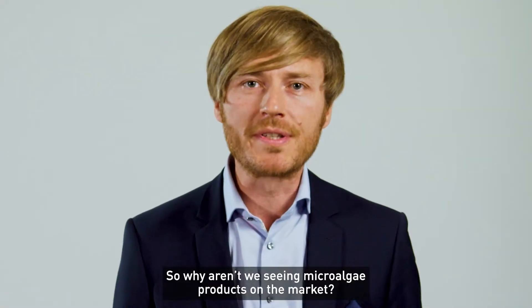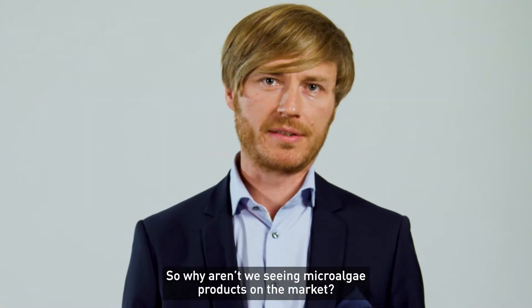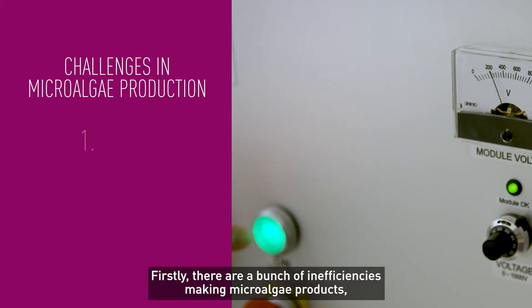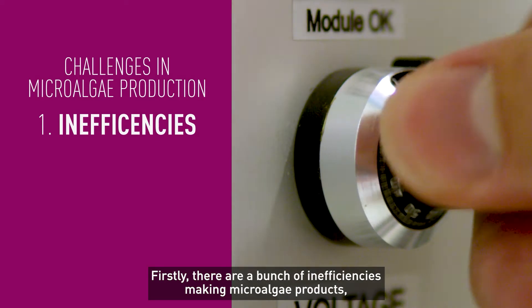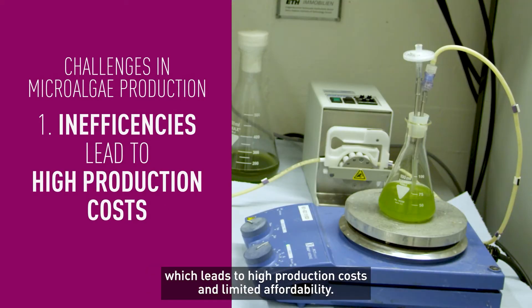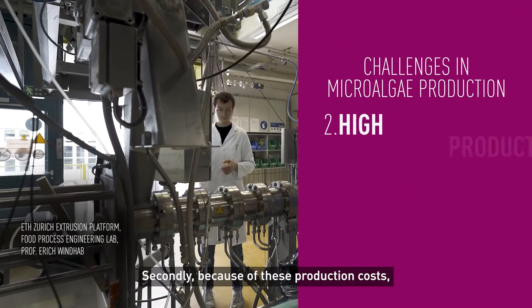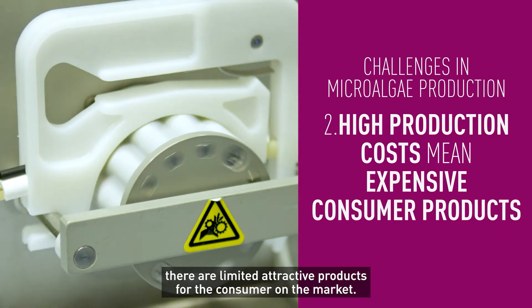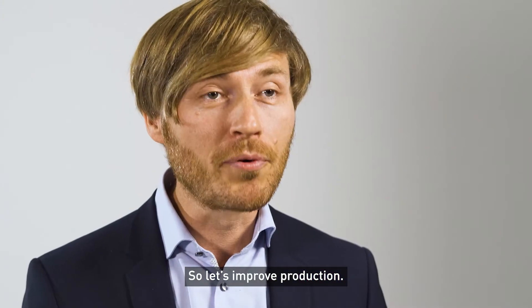So why aren't we seeing microalgae products on the market? Well, there are two challenges. Firstly, there are a bunch of inefficiencies in making microalgae products, which leads to high production costs and limited affordability. Secondly, because of this production cost, there are limited attractive products for the consumer on the market. So let's improve production.